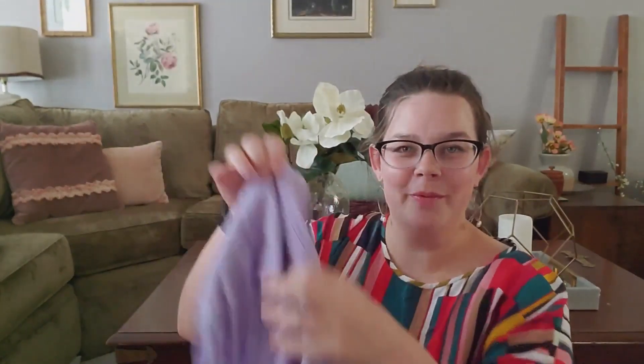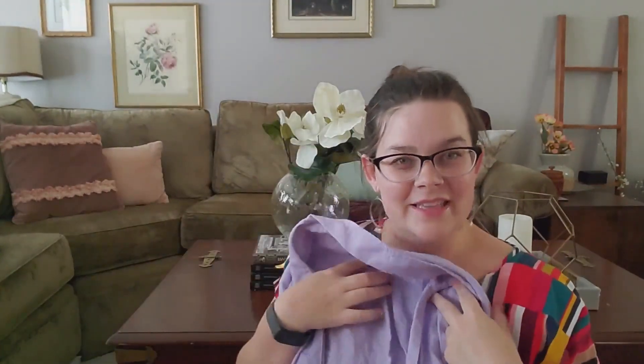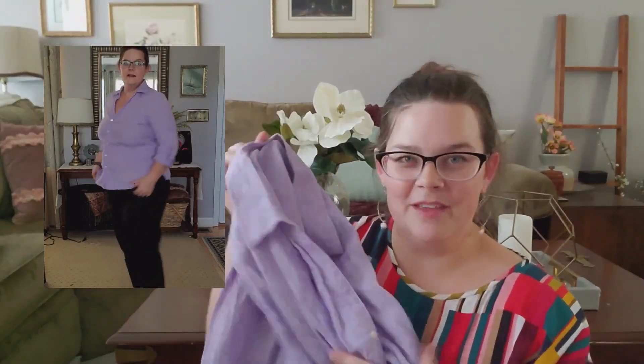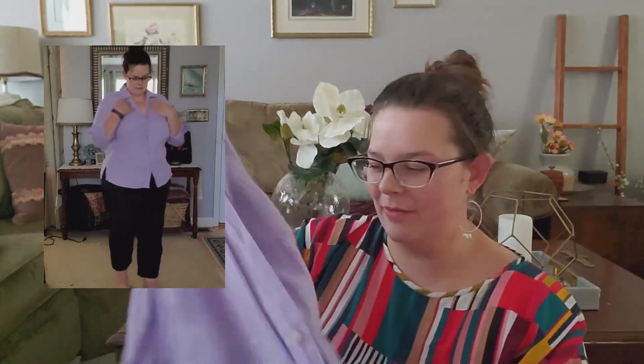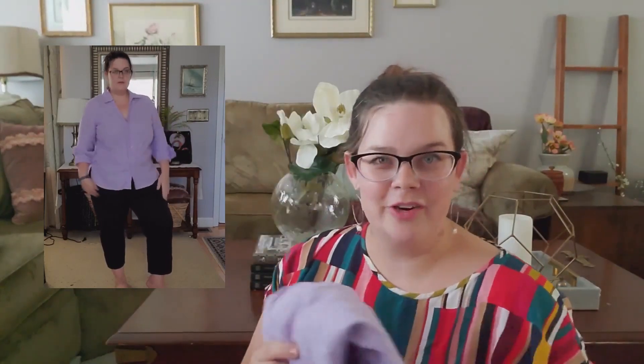Okay so I grabbed some great stuff while I was there — let's jump right into what I found. The first thing I found was this really beautiful purple lavender color button-down shirt and the fabric is linen. It says pure Irish linen, which makes it even cooler. This will be great for layering on top of things while I'm running errands — very casual but a little more put together, which is what I'm going for, and I think it'll be great for fall.